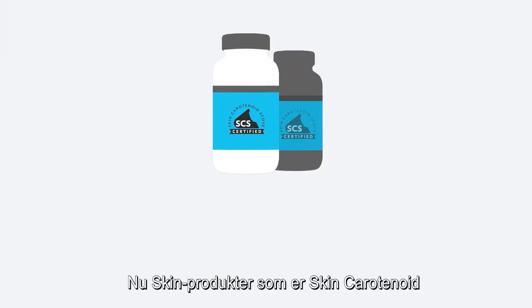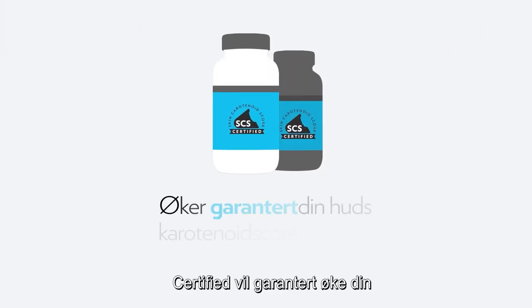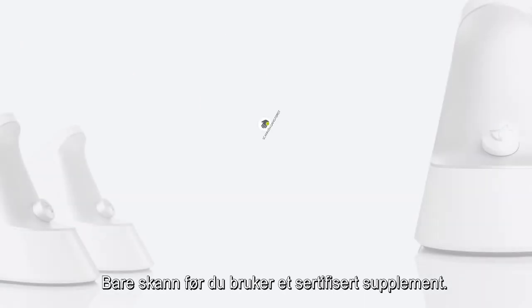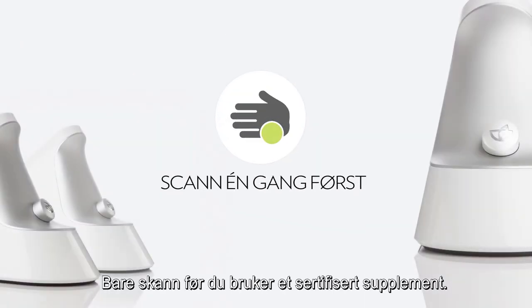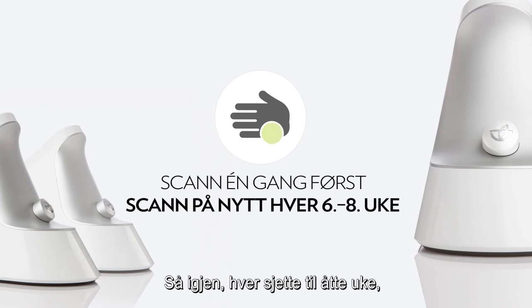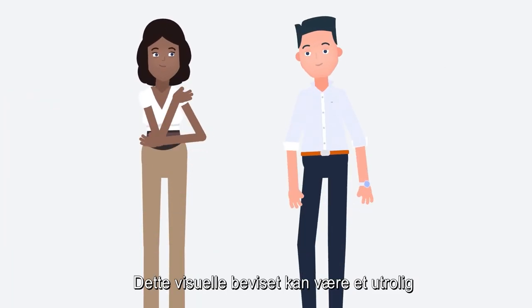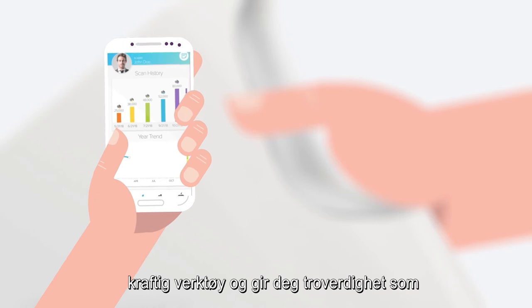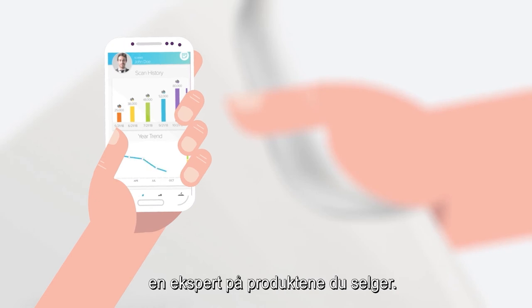New skin products that are skin carotenoid score certified are guaranteed to increase your skin carotenoid score over time. Just scan before you use a certified supplement, then again every six to eight weeks, and you'll be impressed when you see the change that's happening in your body. This visual proof can be an incredibly powerful tool and lends you credibility as an expert in the products you sell.